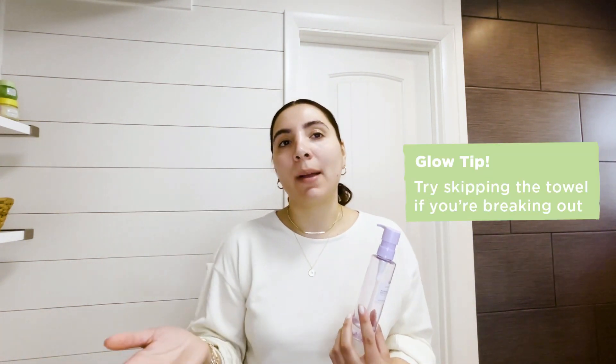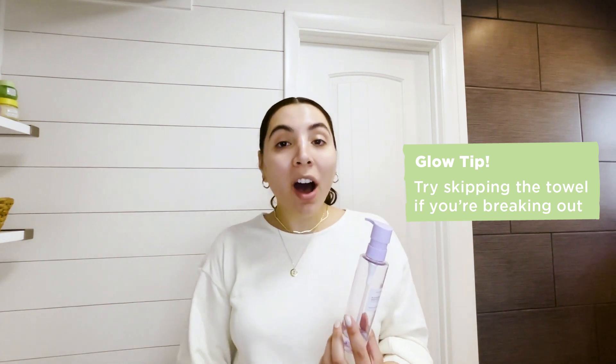We recommend that you skip the towel because sometimes if towels aren't washed often, they can harbor bacteria, which can cause breakouts — which I have experienced personally. So we just recommend that you pat in that excess water, which I have already done.